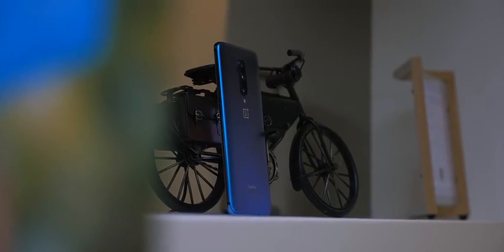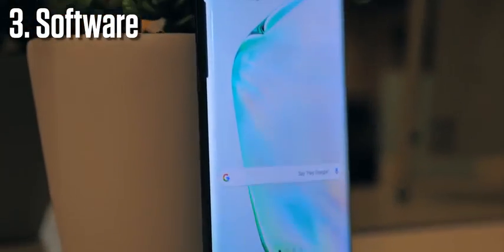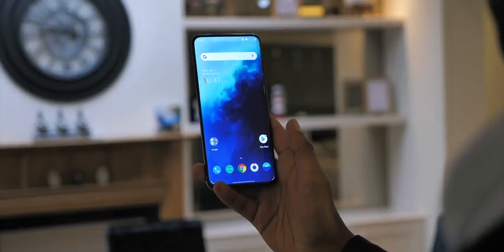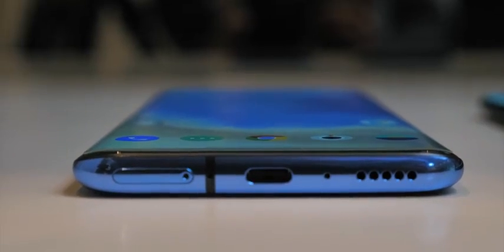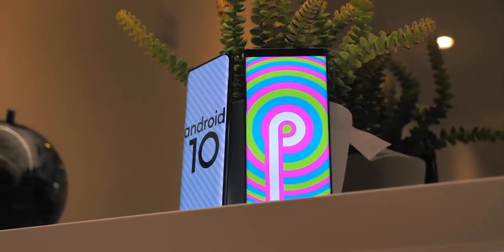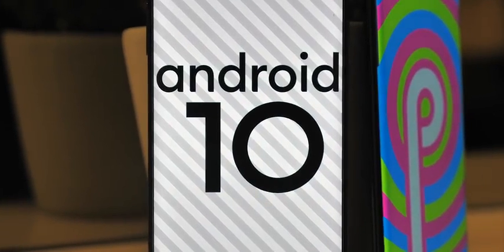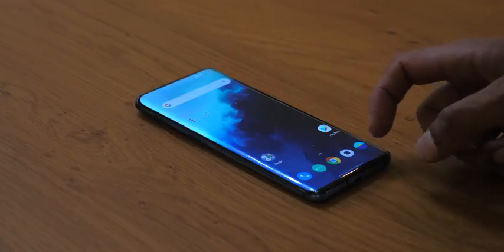Third, for OnePlus, is software. By this I don't really mean the software skins themselves — I actually really like both Samsung's One UI and OnePlus's Oxygen OS. The more important difference is in terms of Android versions. The OnePlus 7T Pro ships with Android 10, whilst the Note will probably get it in the next couple of months. But historically, the OnePlus will probably get future updates faster and will be more likely to get these updates for longer.